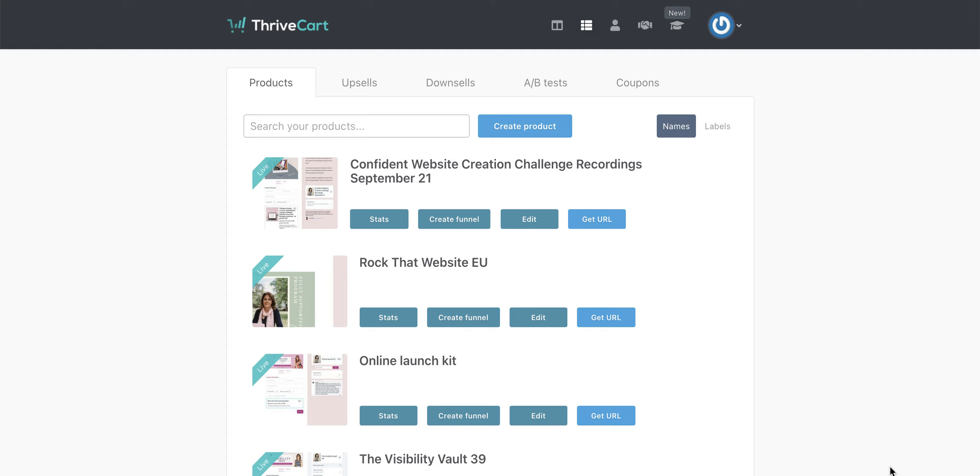I haven't had a chance to play around with the new learning management system that they've created yet, but I've dipped in to have a peek. What I'm going to show you now is the actual core functionality of Thrivecart as a checkout platform, because it's absolutely changed the way that I've been able to put offers out. If you are selling workbooks, workshops, memberships, courses, or any kind of digital asset, this is an amazing platform for you.